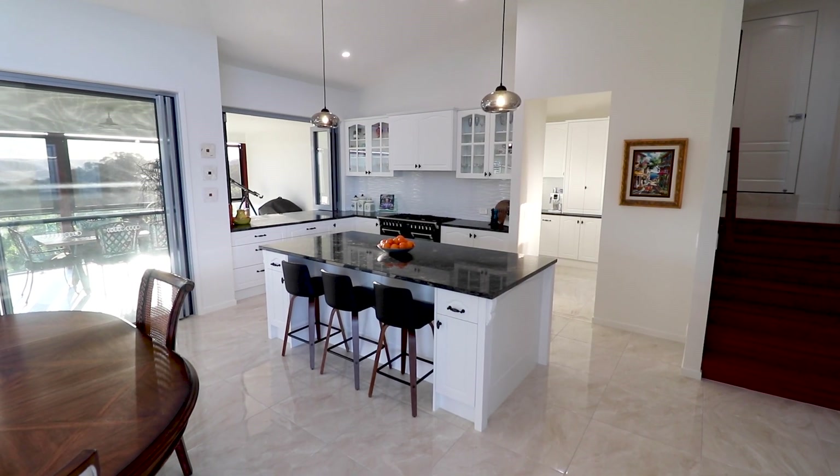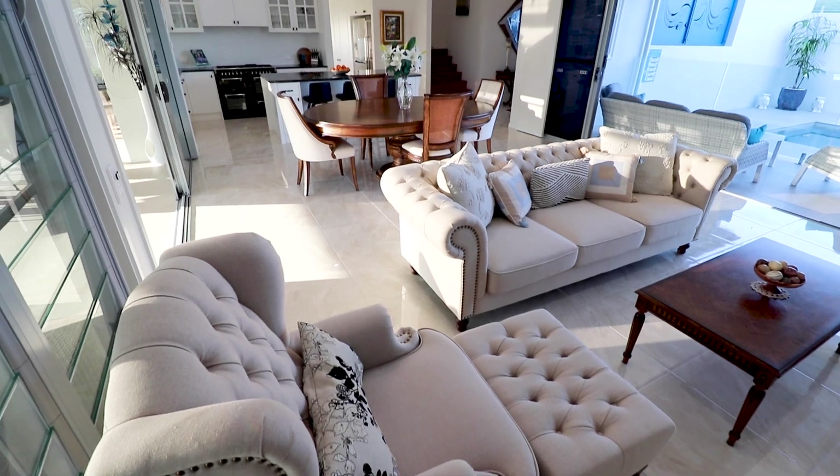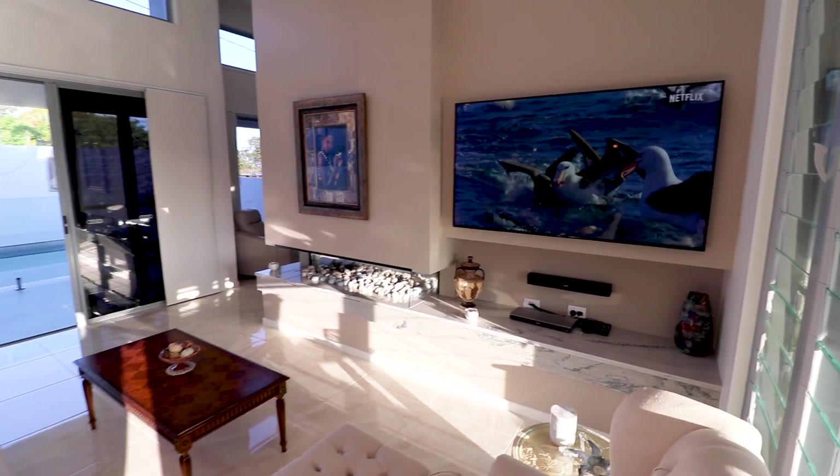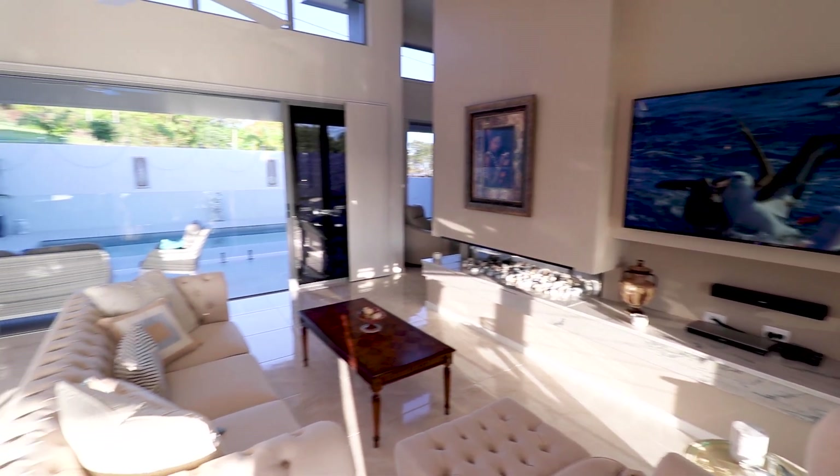Internally, a raked ceiling rises from three to four meters with wonderful coastal cross breezes and a gas fireplace to warm the home through winter.